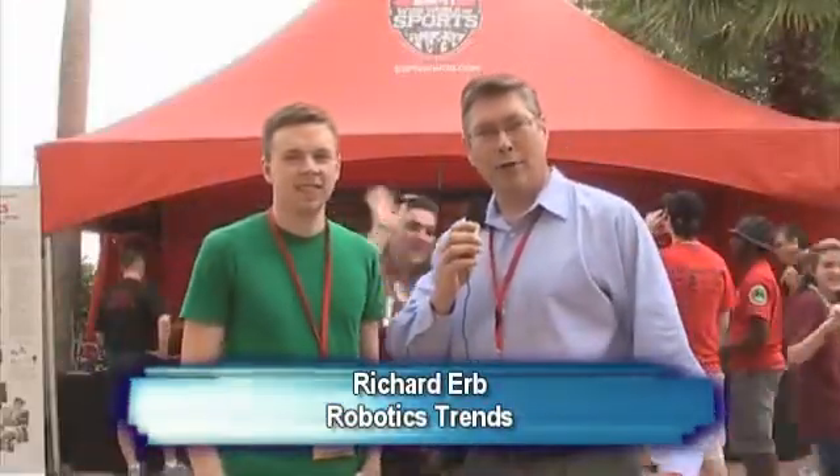Hello, I'm Rich Herb from Robotics Trends. I'm down in beautiful Orlando at the VEX World Championship. I'm very pleased to have met Tim here from Carnegie Mellon University. Tim, tell me about some of the exciting things CMU is doing, and particularly your application software that you're making available to students to help develop robots.